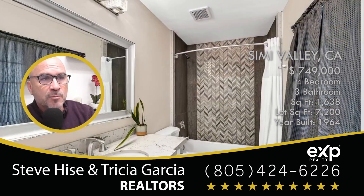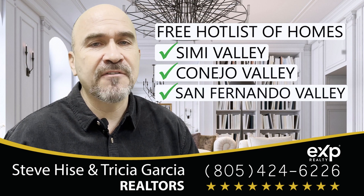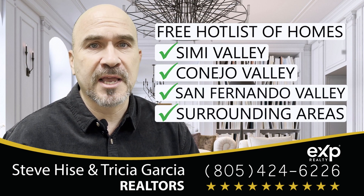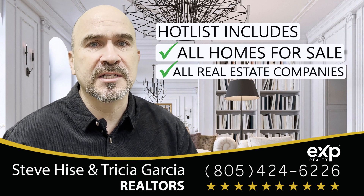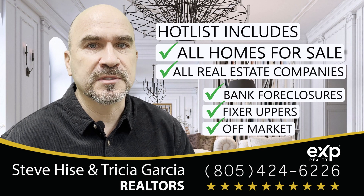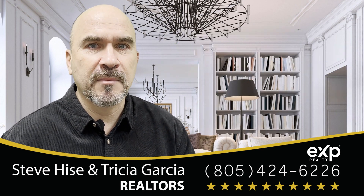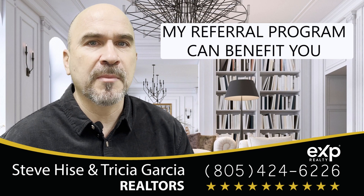Thank you for watching. I promise to give you the best service, representation, and results if you use me to represent you. Thank you so much. Reach out to me for our free hot list of homes in Simi Valley, Conejo Valley, San Fernando Valley, or any of the surrounding areas. This list will include all homes for sale from all real estate companies, including bank foreclosures, fixer-uppers, and even some off-market homes. And by the way, if you have any friends or family considering buying or selling a home, ask me how my referral program can benefit you.